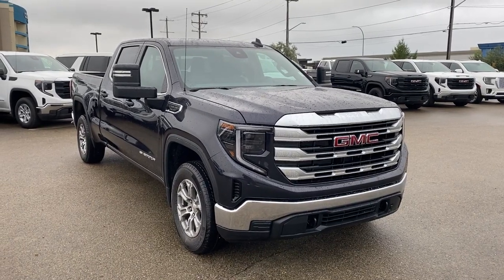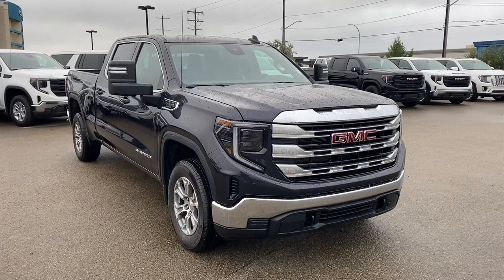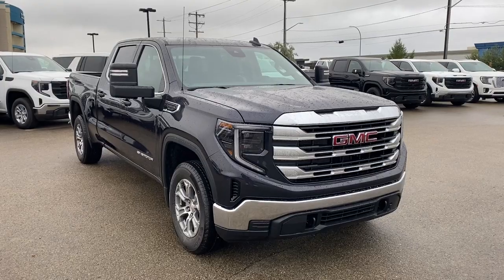Thank you so much for joining me for this quick review of the 2023 GMC Sierra 1500 SLE. Hope you enjoyed the video. Please like and subscribe, and we hope to see you at Wolf GMC Buick very soon.